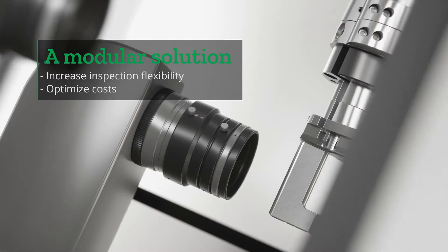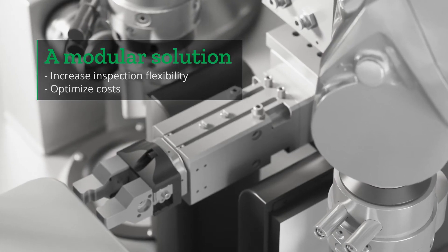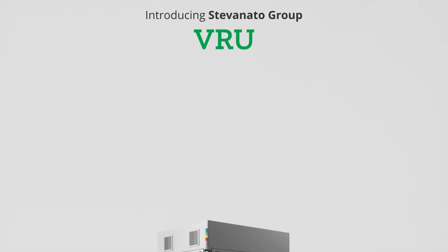Imagine a modular solution that can help you increase inspection flexibility and optimize costs. Achieve both these goals with Stevanotto Group's Vision Robot unit.